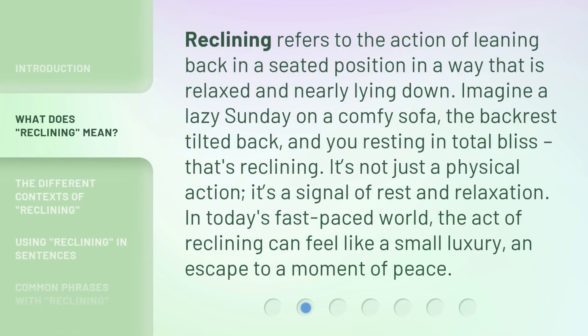Reclining refers to the action of leaning back in a seated position in a way that is relaxed and nearly lying down. Imagine a lazy Sunday on a comfy sofa, the backrest tilted back, and you resting in total bliss. That's reclining. It's not just a physical action — it's a signal of rest and relaxation. In today's fast-paced world, the act of reclining can feel like a small luxury and an escape to a moment of peace.